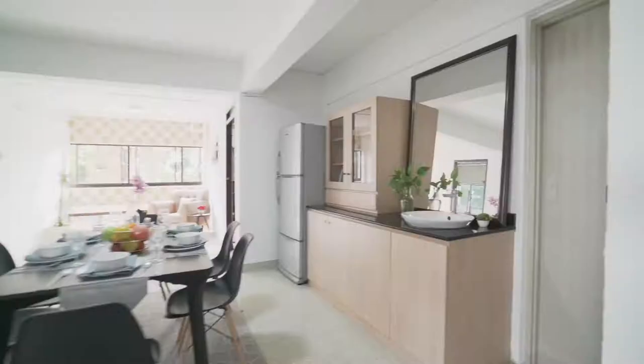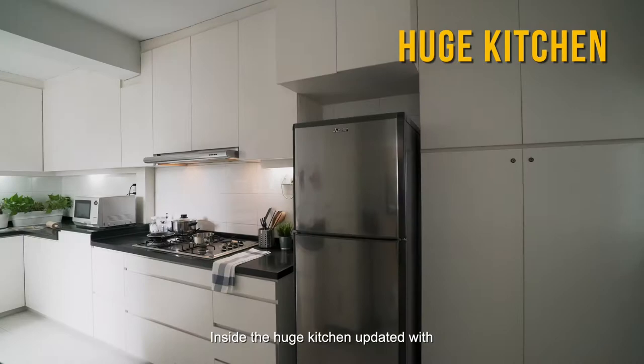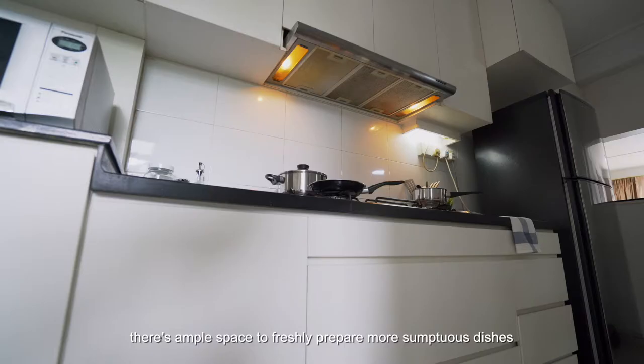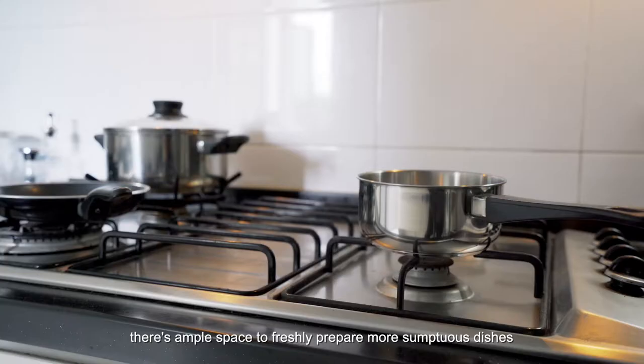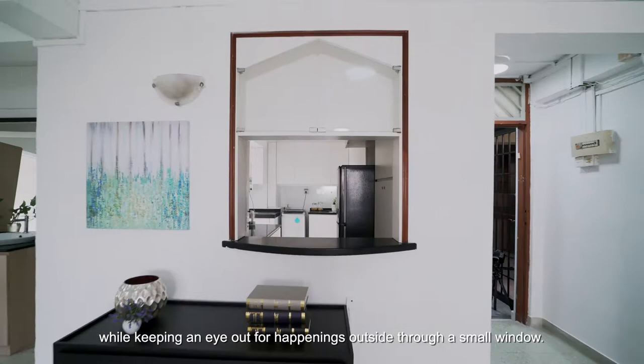Inside the huge kitchen, updated with modern white cabinets and slick black countertops, there's ample space to freshly prepare more sumptuous dishes, while keeping an eye out for happenings outside through a small window.